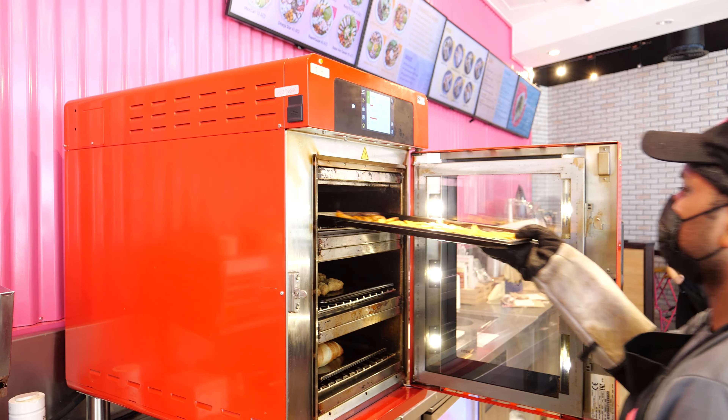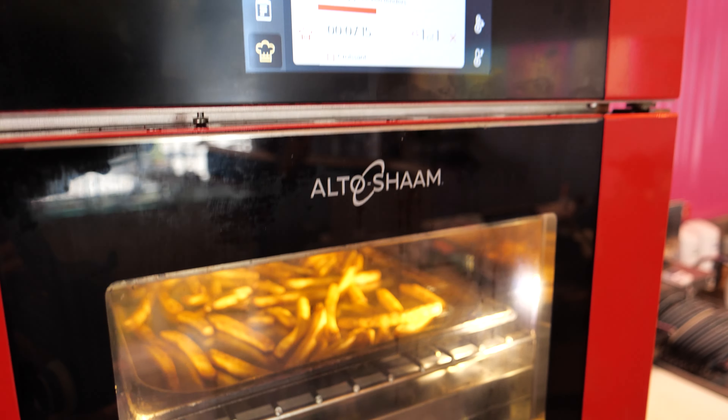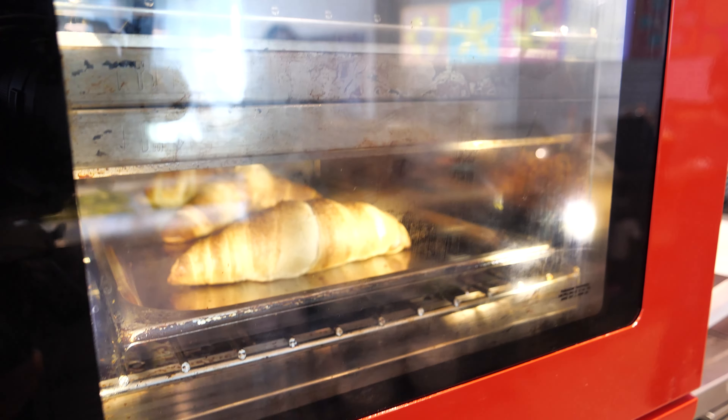I would highly recommend the Vector because of its multiple chambers. We can cook different things at the same time at different temperatures. It's doing the job of three ovens in one. It's completely worth the price.